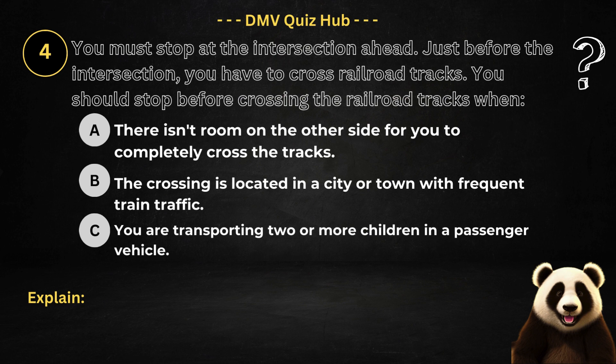Question number four. You must stop at the intersection ahead. Just before the intersection, you have to cross railroad tracks. You should stop before crossing the railroad tracks when: Option A: There isn't room on the other side for you to completely cross the tracks. Option B: The crossing is located in a city or town with frequent train traffic. Option C: You are transporting two or more children in a passenger vehicle.